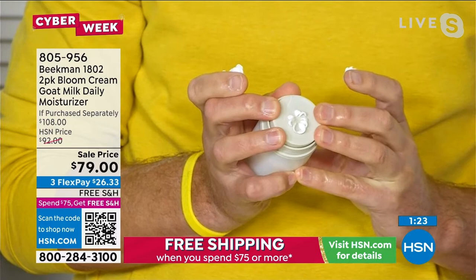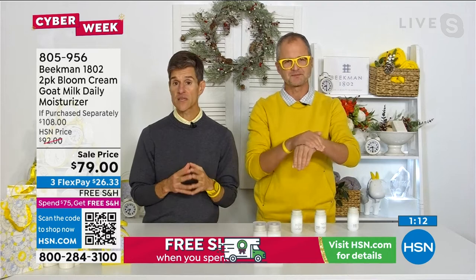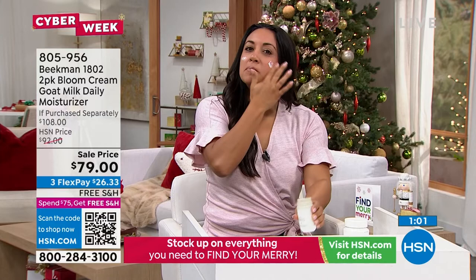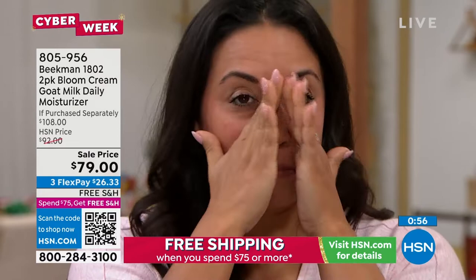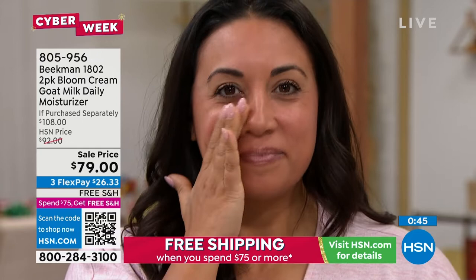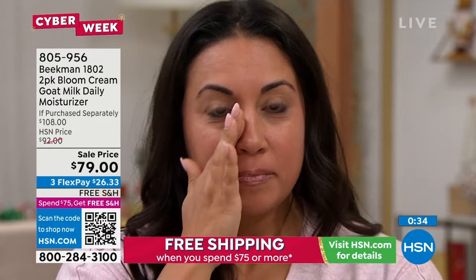So many of us came in with the bars of soap for the body, and you already see what it's done for your skin — the largest organ of your body. Imagine now the difference this cream can make on your face. This duo — when the duo is gone, the duo is gone. $54 is the price for just one of them, so it's a $108 value that you're buying at $79 today. Big, big savings. You have the extended return policy to end of January.